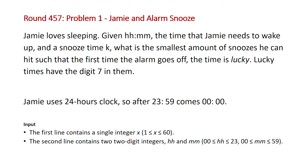This problem essentially gives you a time given in the format of two digits for the hour and two digits for the minute, and also a snooze time K. The problem states that Jamie needs to wake up at a given time and it asks for you to find what's the minimum number of snoozes such that the first time the alarm goes off it's at a lucky number — a lucky number being defined as a timestamp having the digit seven in it.